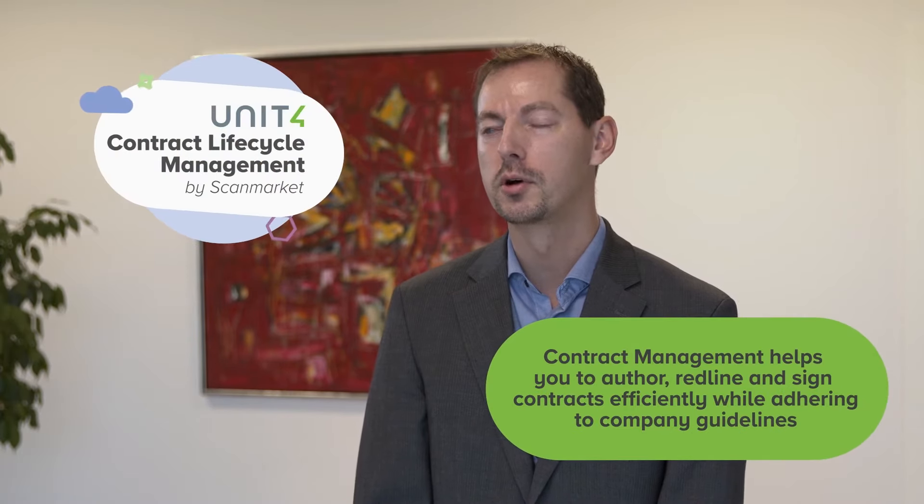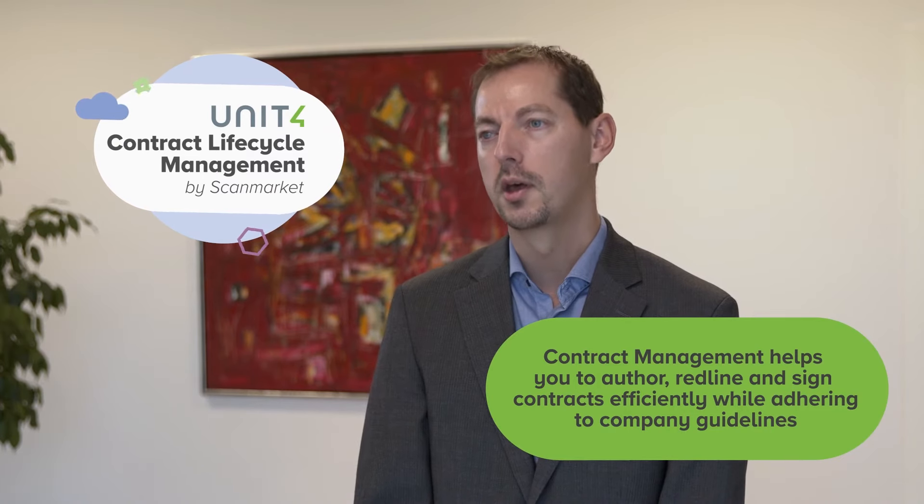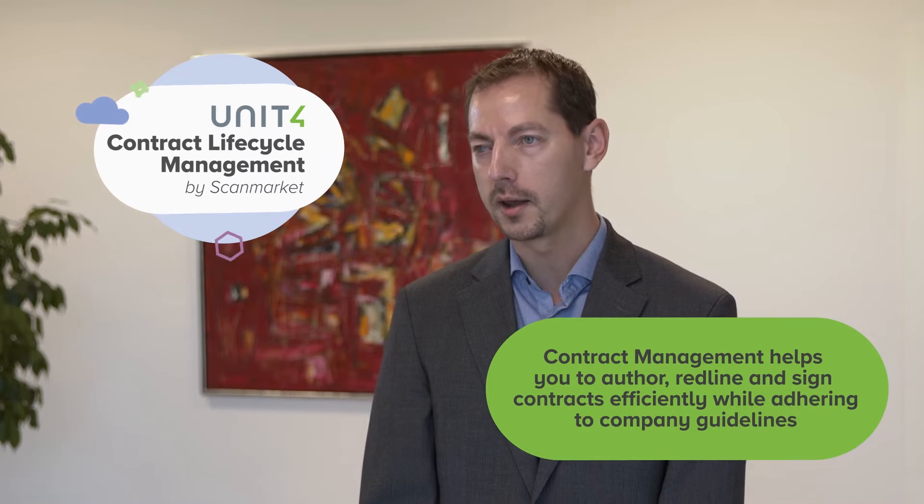But really, contract management is also about helping you to author, redline, and sign contracts efficiently and also according to internal guidelines.